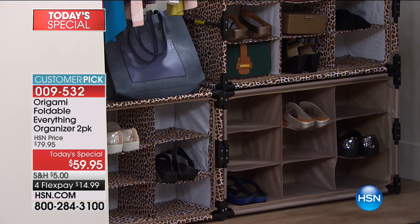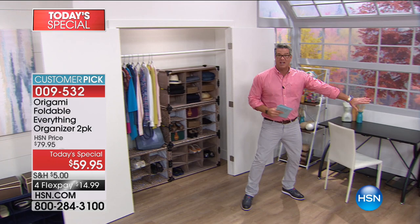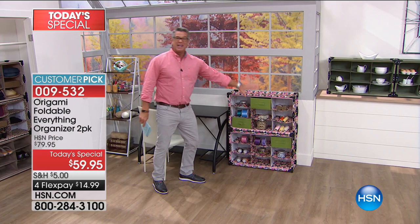The best part is I can take these out, I can move them, I can do whatever I want. We also have it set up over here in a desk area with sewing materials — it could be crafting stuff. It's only what you put in; you turn it into whatever you want.